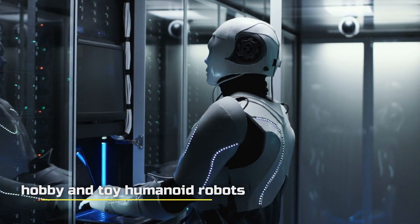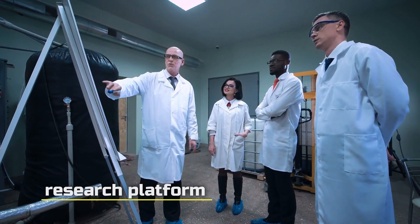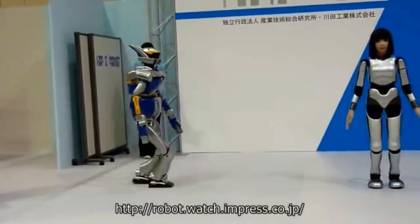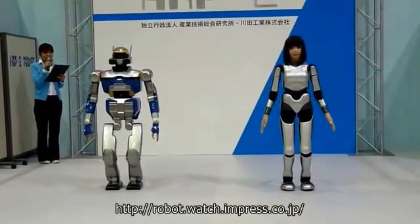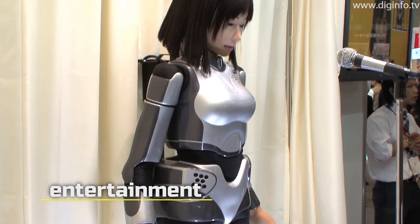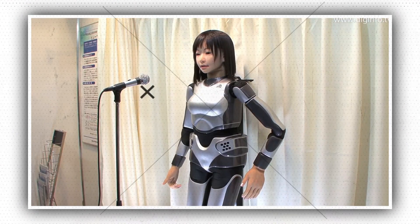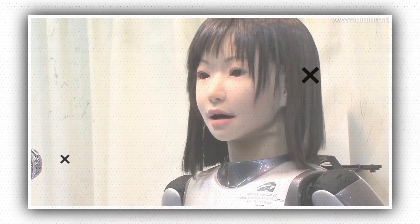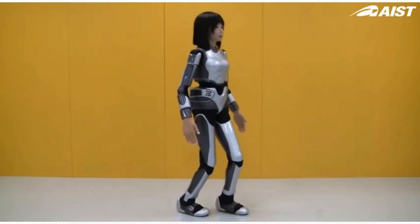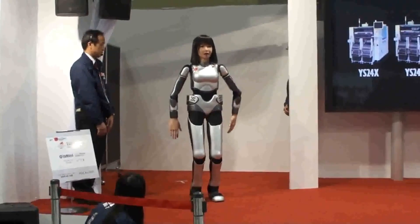One area is hobby and toy humanoid robots, which is a large category. The second includes research platforms such as HRP2 or HRP4, that academics can use to create new software or theories for controlling robots. The third is entertainment, which is why the dance performance was created — the HRP4C was also seen wearing a wedding gown at a fashion show. However, the ultimate goal goes beyond entertainment; perhaps the software could be used to program robots to assist elderly people or engage in educational or communication activities.